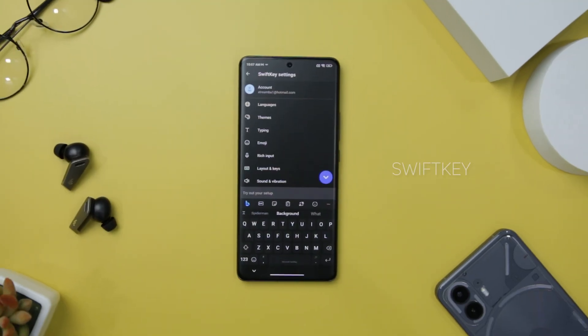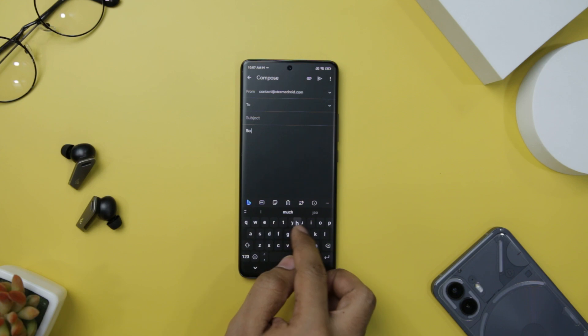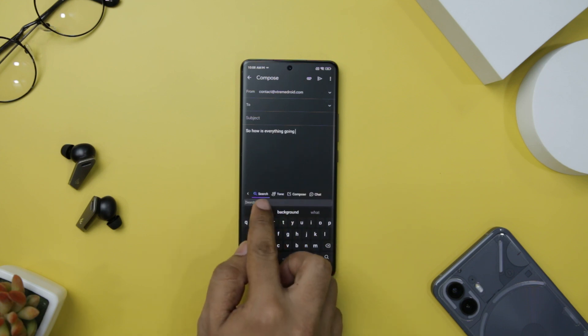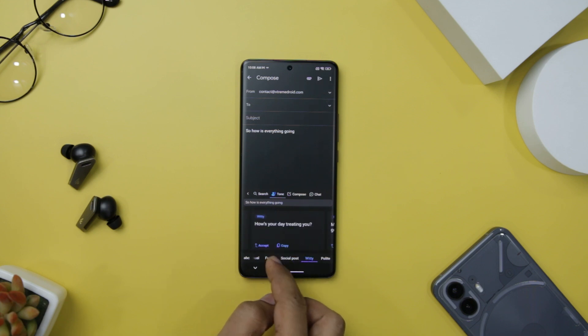Next up, we have Microsoft SwiftKey. The renowned third-party keyboard app from Microsoft has now integrated its powerful Bing AI chatbot, providing users with instant access to AI-generated answers and advice right at your fingertips. When you open the keyboard app, you will notice a convenient blue Bing icon located above the keyboard on the left side. By tapping this icon, a submenu will appear, allowing you to choose how you want to interact with the Bing AI.